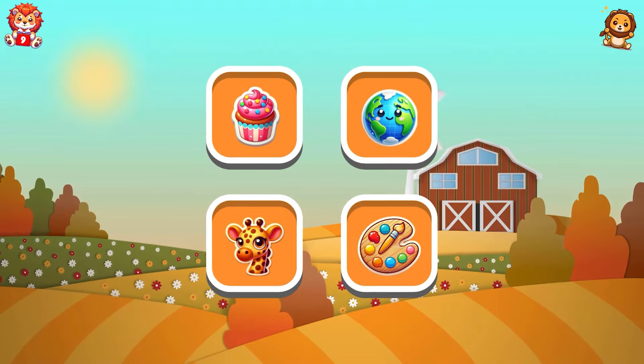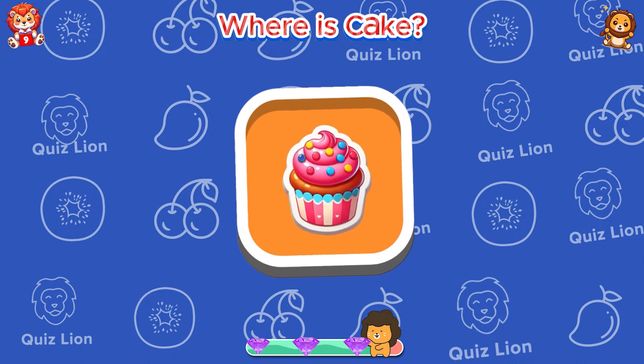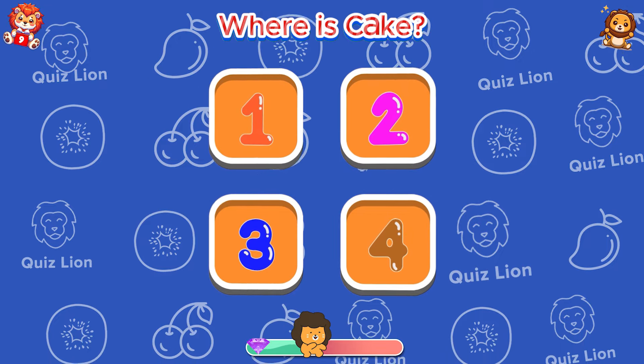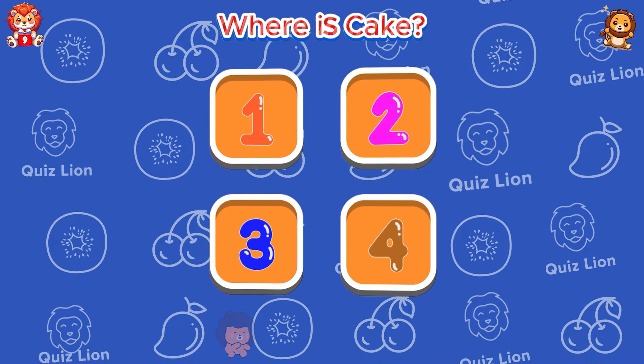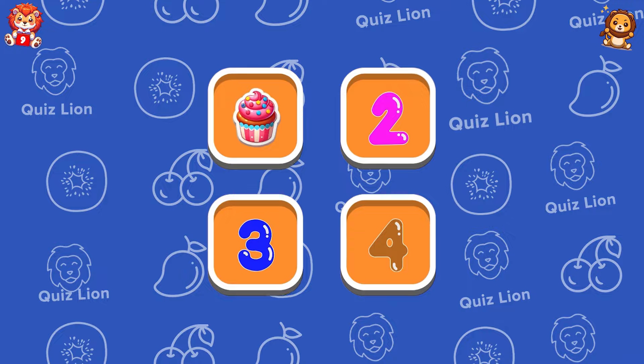Test your memory. Where is cake? Oh, cake is in cell number one.